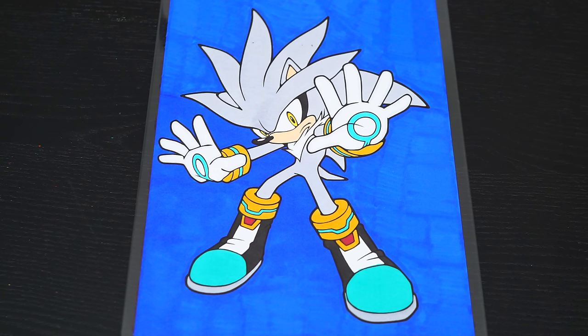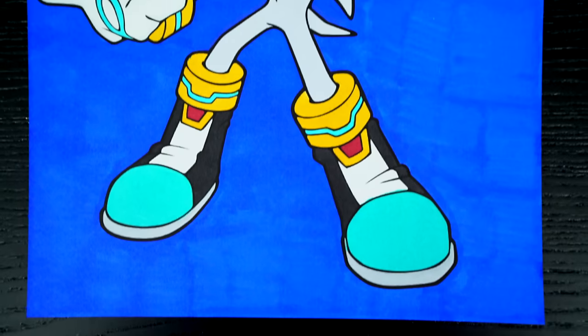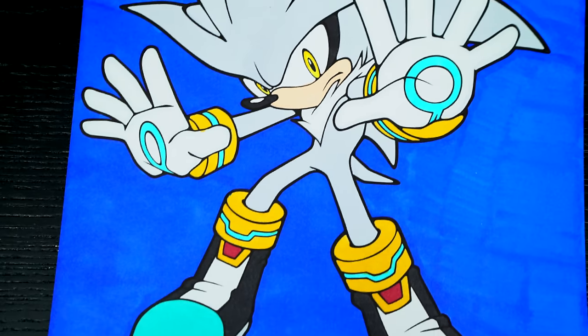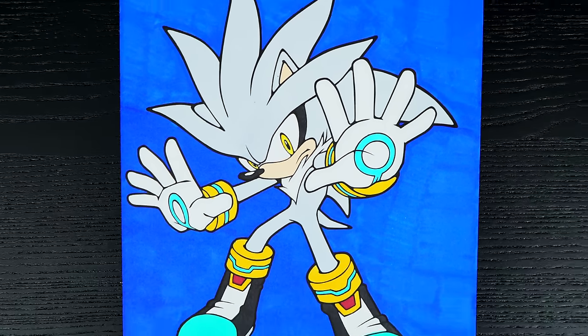Okay, I'm all finished. Wow, this picture turned out so cool. I love all the details of Silver. He is one awesome hedgehog.